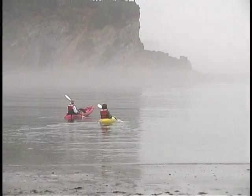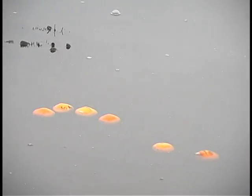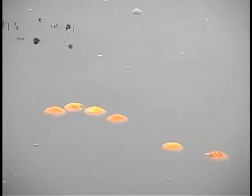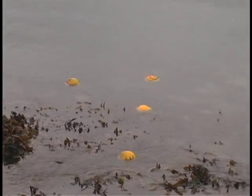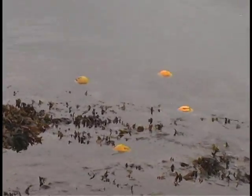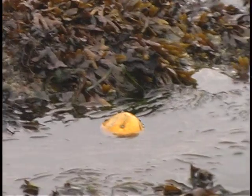Oranges float low in the water, out of the wind, and they are easy to spot as they drift even under dull gray skies. Lost oranges will decompose, leaving no environmental threat. As the oranges drift on the currents, Grupe and volunteer Bob Sleeth plot their approximate positions on maps of the bay.